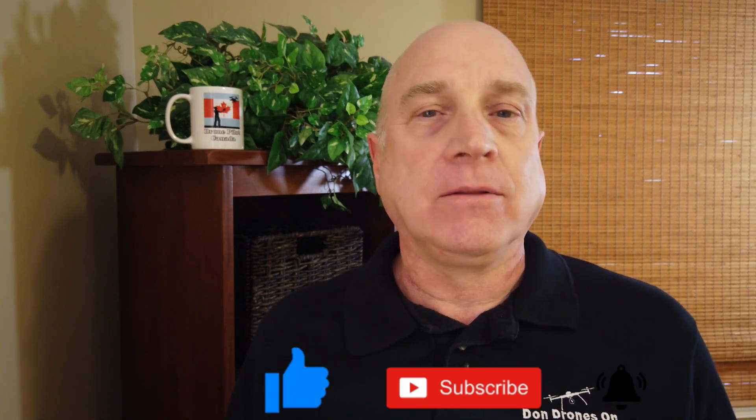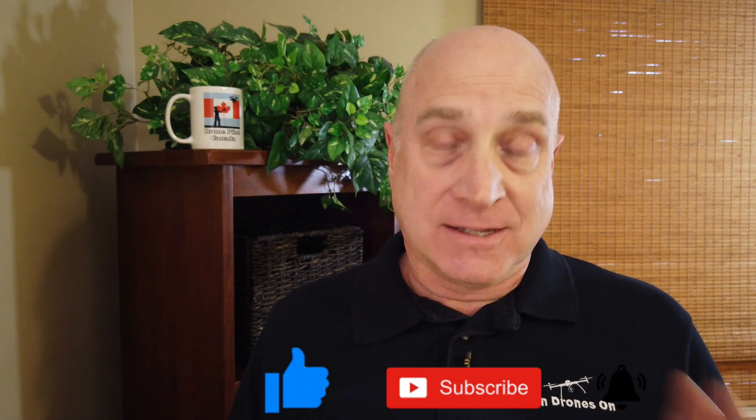Well, that's it. That's all. Thanks for listening. Safe and happy flying.